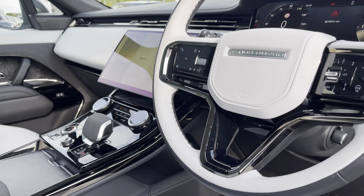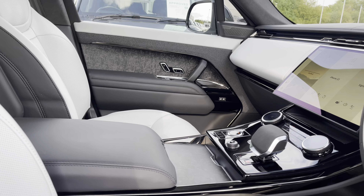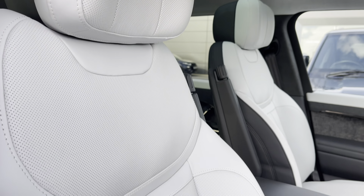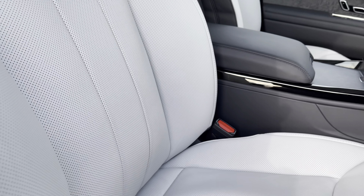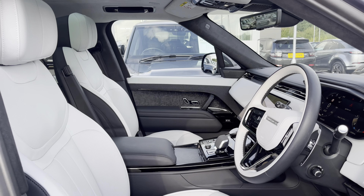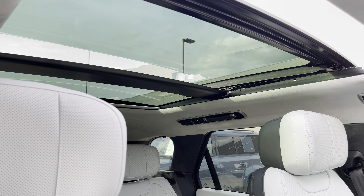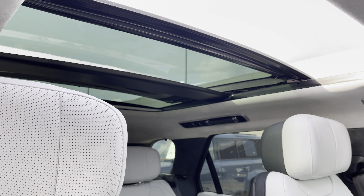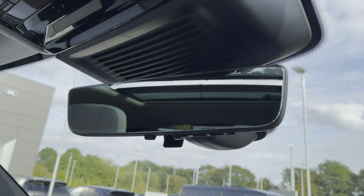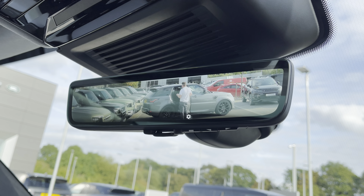Moving on into the front, you have the same interior environment continue, along with large digital display screens. Panning towards your 22-way heated and ventilated front seats, that are fully electronically adjustable for maximum comfort. Above you have a generously sized sliding panoramic roof, idyllic for summer days to give your vehicle a more open feel. You also gain the additional benefit of a clear-sight interior rear view mirror to ensure you're always aware of your surroundings.